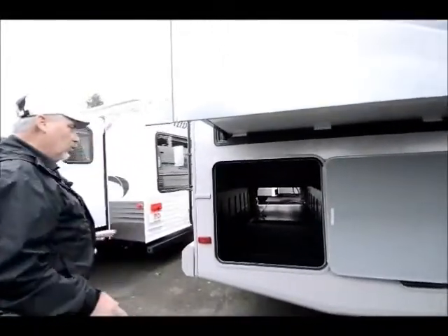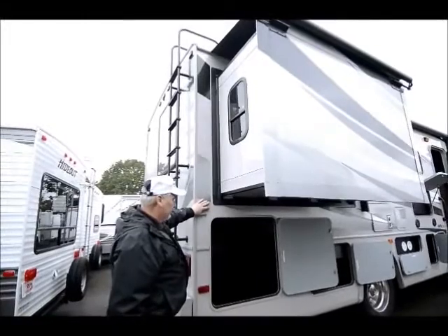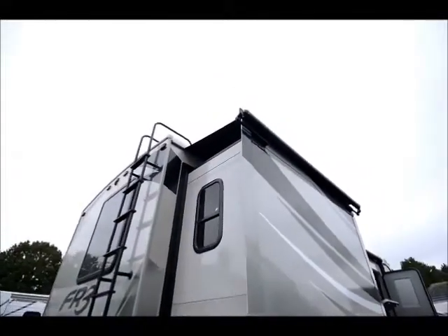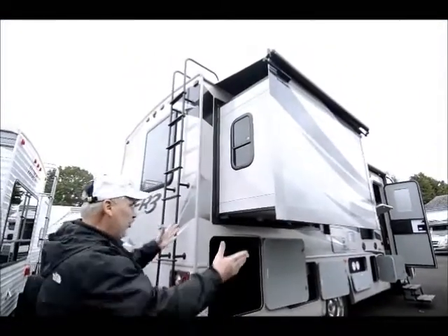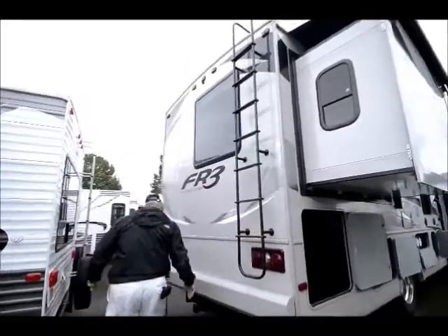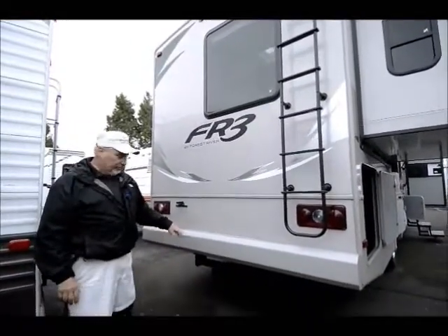Terrific unit with lots of storage. It has a platinum colored look on the outside, so it has really good eye appeal. Notice the slide toppers over the top of the slides — each slide has that, great for keeping debris off, so when you bring the slide in all the debris just rolls off the edge. There's an access ladder up front so you can get on top of the unit, and a 5,000-pound tow hitch so you can tow up to 5,000 pounds.